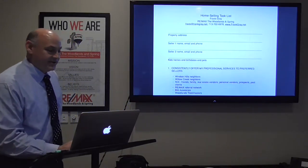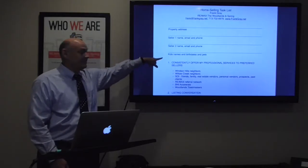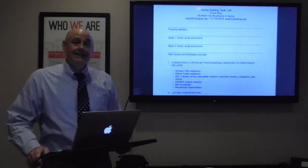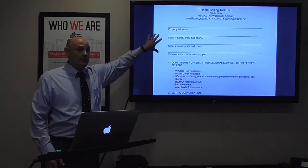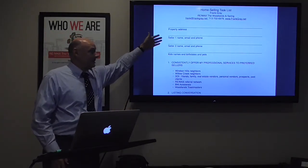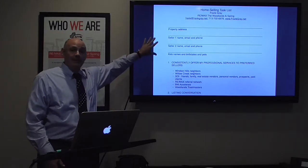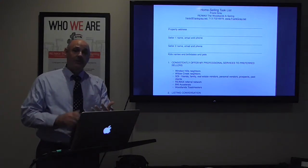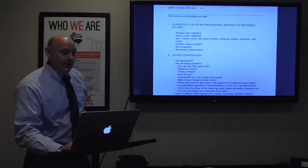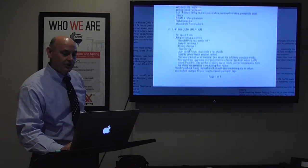You'll see I have basic contact information for the sellers: name, phone, kids' names, birth dates, and pets. I want more information than that about my sellers, but this is the basics to get started. I'll walk into the listing conversation with as much of this completed as I know. If it's repeat business I may know all of it; if it's someone from my geo farm I haven't met yet, I may only have the property address. I use this as my hard-copy checklist throughout the entire transaction.